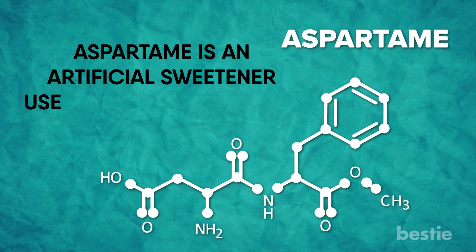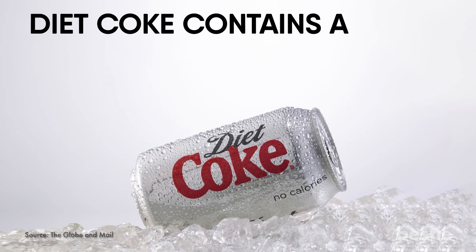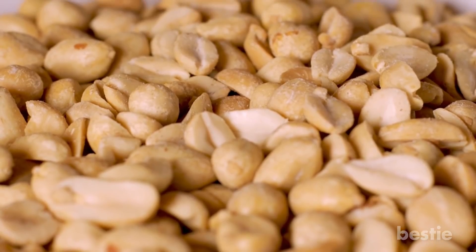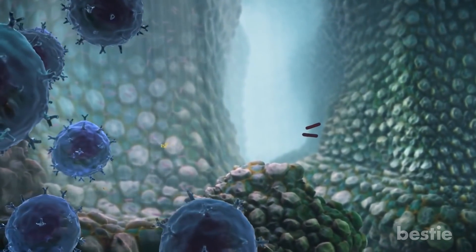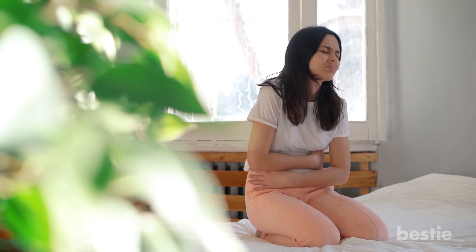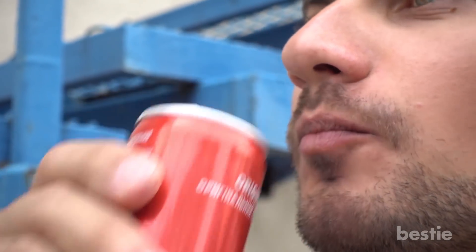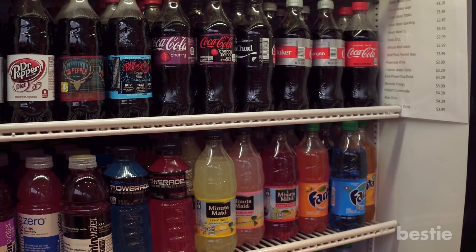Diet Coke contains around 180 mg of aspartame. Much like various contents in peanuts, if your body is sensitive to aspartame, your immune system will react to it as a foreign substance. This triggers the inflammation process. We are not telling you to return to drinking regular Coke, but if your body begins reacting to the aspartame, find a different drink.